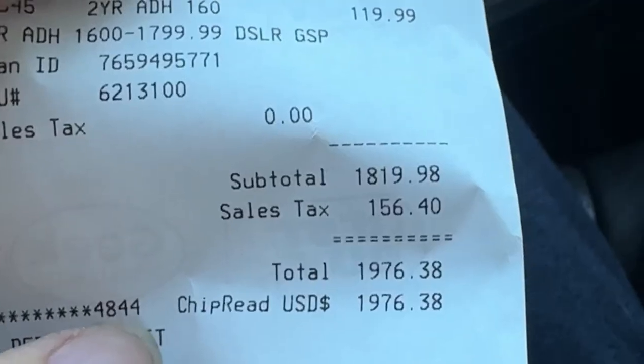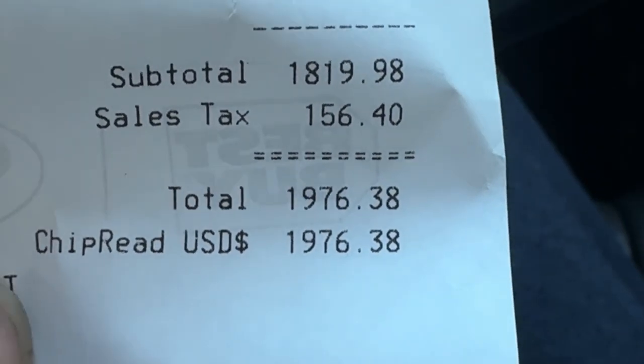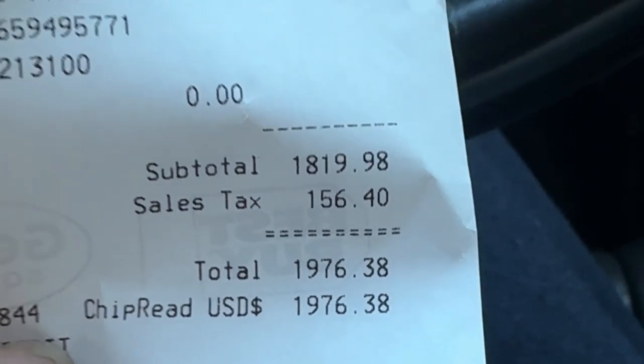I officially just spent a little under $2,000. Total $1,976. But I can say that content is going to be so much better because of this item. When I get back home, I'll show you guys. Get ready. So now that we are back home, it's time to reveal to you guys what I actually bought — and that is the Sony A7 Mark III.